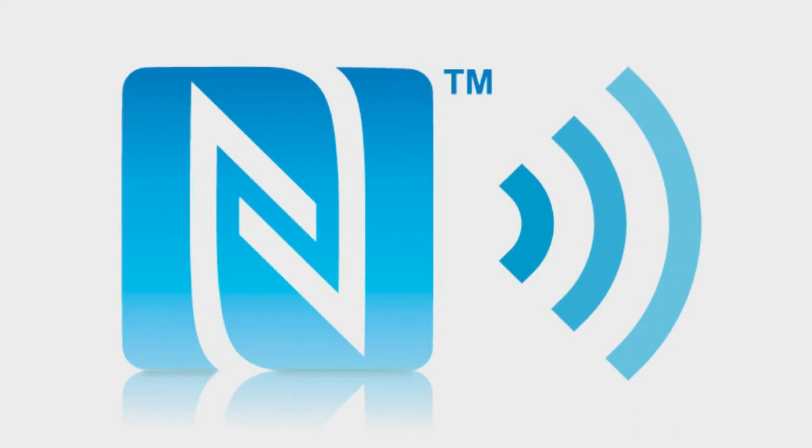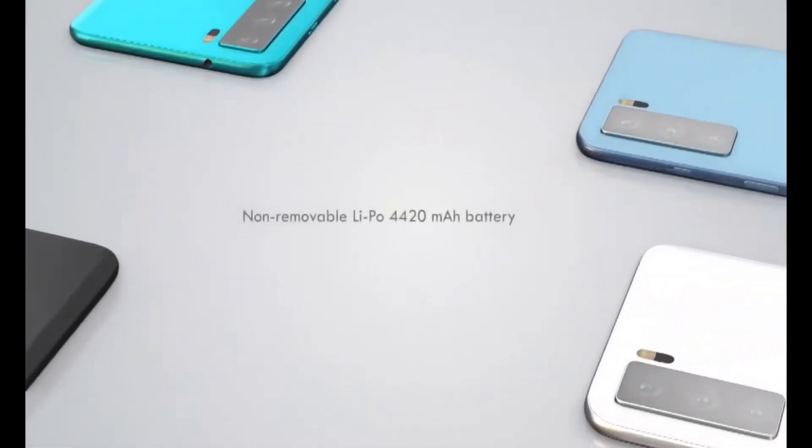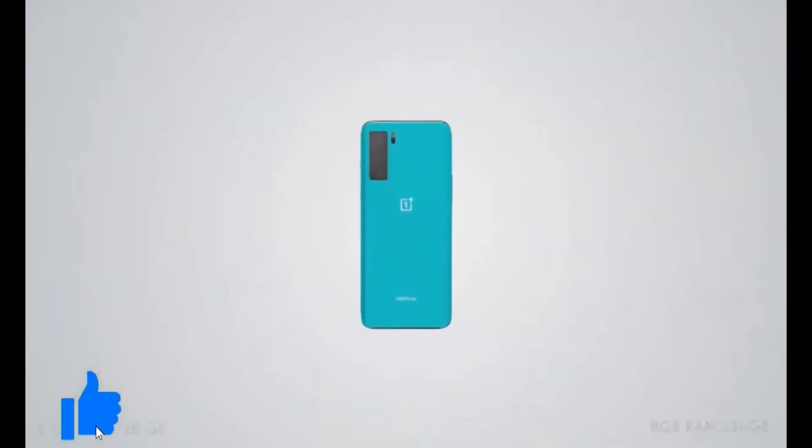The smartphone also features a loudspeaker, FM radio, NFC, GPS, Bluetooth 5.1, and USB Type-C 2.0. It comes in three color options: Blue Marble, Gray, and Gray Ash.